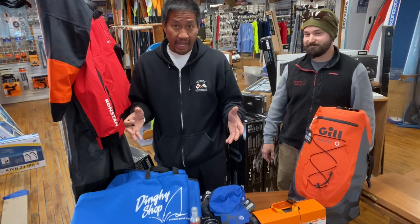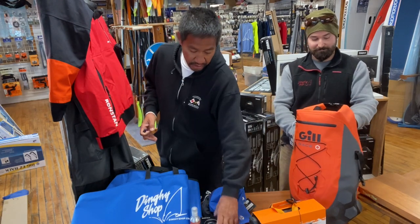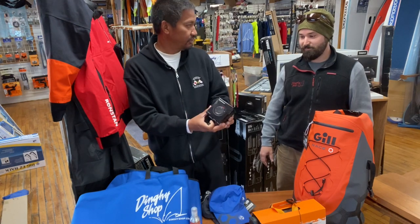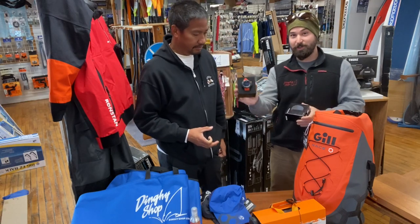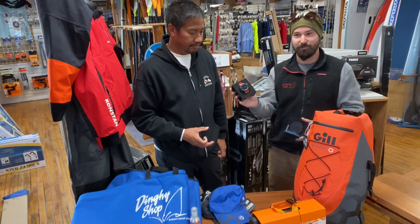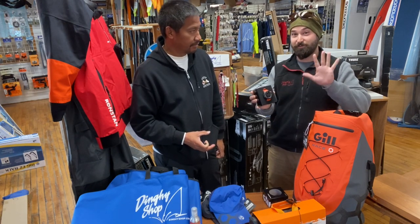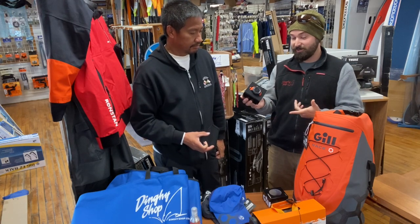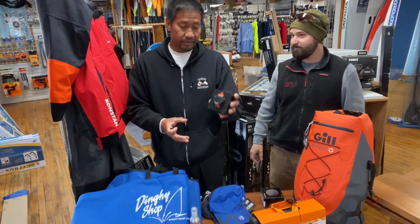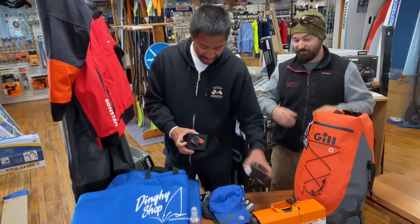The next item is the Stealth Racer watch from Gill. Brand new from Gill, it has a really big number face that's easy to read in the sun and it has a lot of good functions for sailors. It features a race countdown and is one of the few watches you can actually set for a three-minute start — most only do five minutes. Great on the water, great on land. It has a built-in digital compass, which is probably legal for most dinghy sailing as long as it doesn't give you GPS information — and it doesn't, just a digital compass.